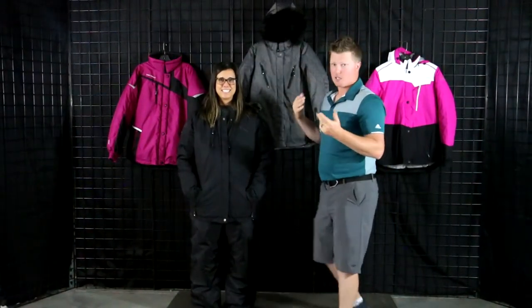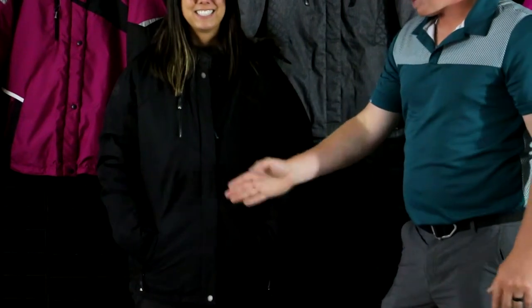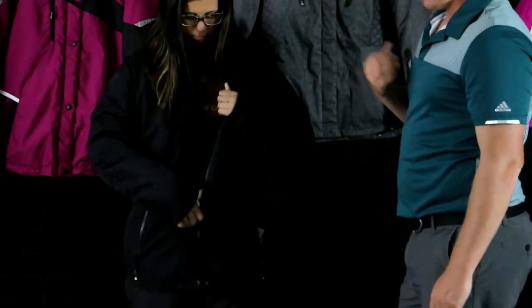Now let's talk about some of the features. Like I mentioned, 100% waterproof and windproof. It has a really nice storm flap and a really nice chest pocket for any belongings — wallet, phone, keys, anything of that nature. Really nice storm flap on there; I'll have Kelsey open that up. It does have velcro and buttons on there.